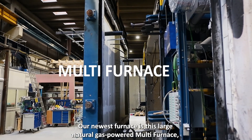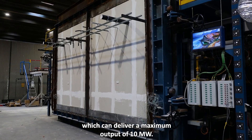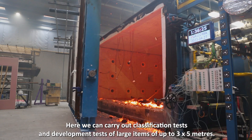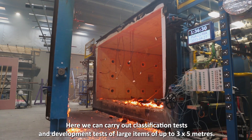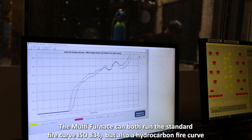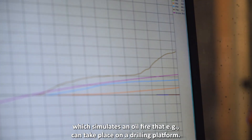Our newest furnace is this large natural gas-powered multi-furnace, which can deliver a maximum output of 10 megawatts. This corresponds to the simultaneous heating of 1,000 detached houses. Here we can carry out classification tests and development tests of large items up to 3 by 5 meters. The multi-furnace can both run the standard fire curve ISO 834 and a hydrocarbon fire curve, which simulates an oil fire that can, e.g., take place on a drilling platform.